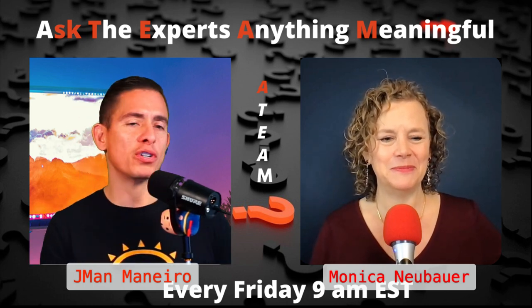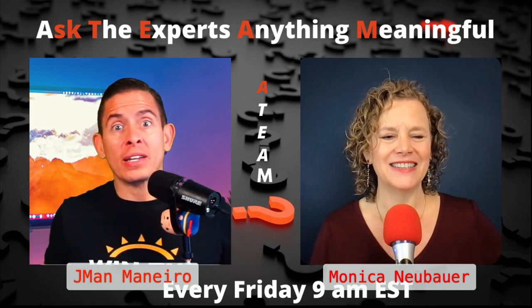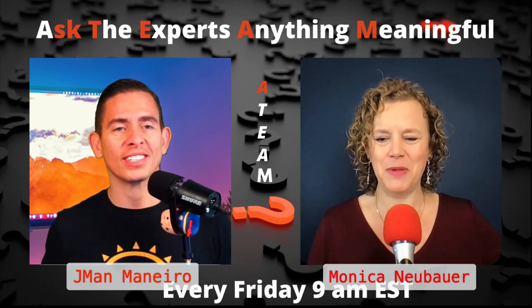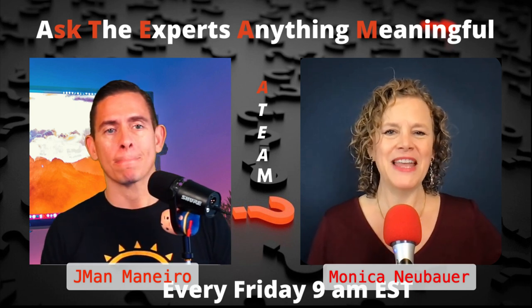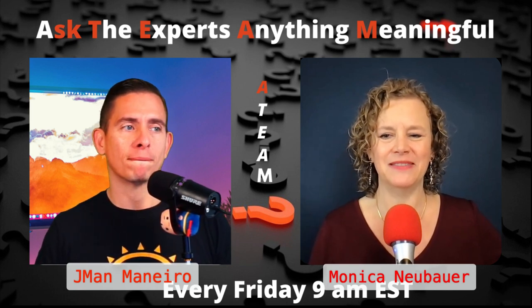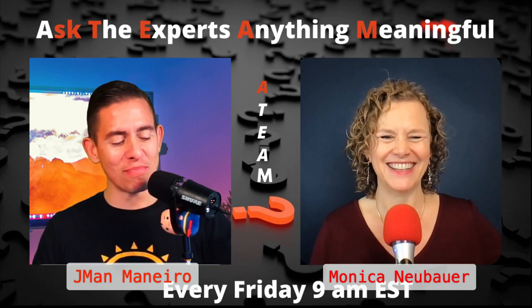Thank you, Monica. I appreciate your time. I know you've got to get out the door and help another great family in the Franklin area make a move. Yes, many people still moving. Thank you so much for having me. The handouts are there, and if you need to get in touch with me, I'm easy to find — just Google me.